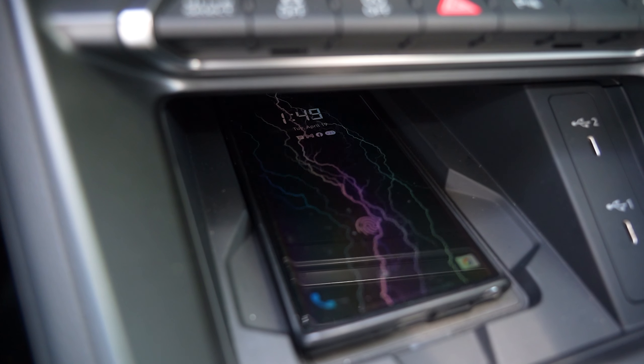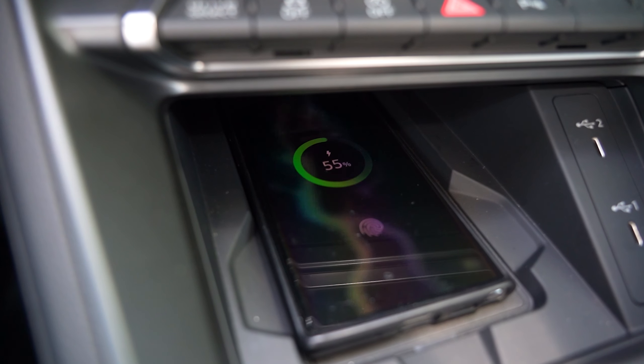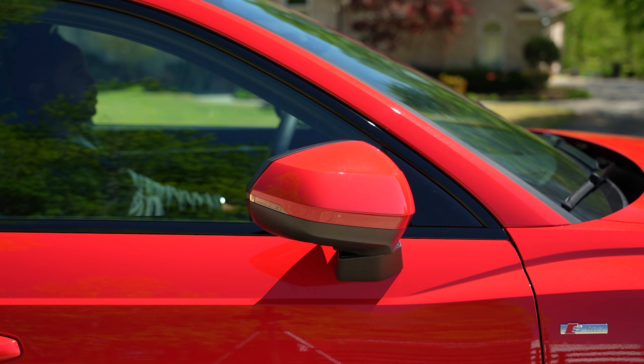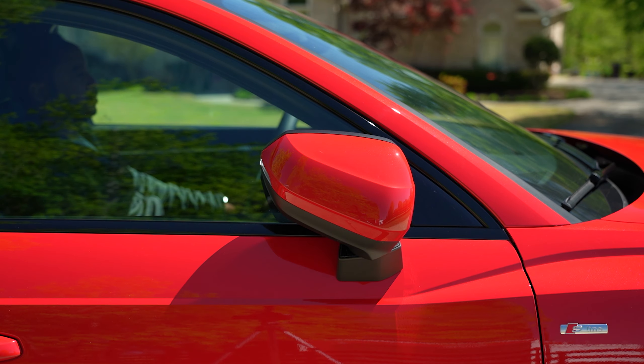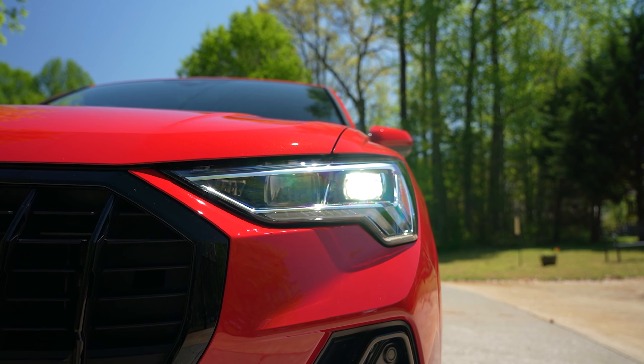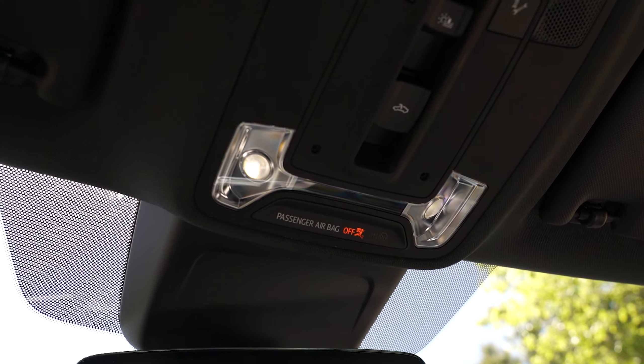Safety and convenience features include an advanced airbag protection system with eight airbags, front and rear parking sensors with rear view camera, Audi pre-sense front, lane departure warning, Audi side assist, and rear cross traffic warning.